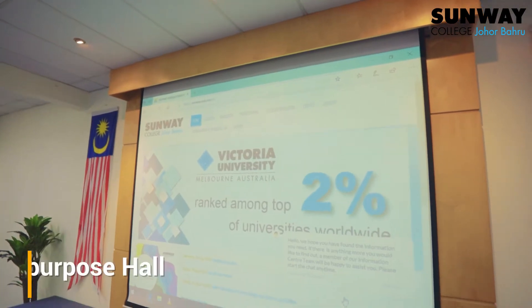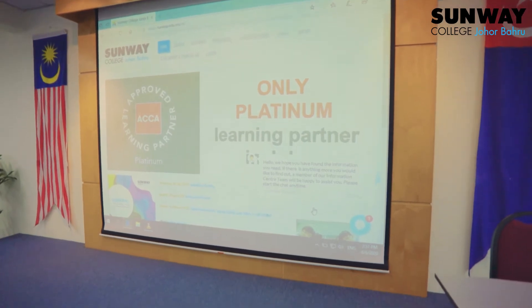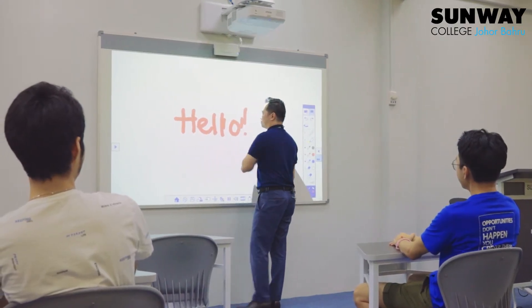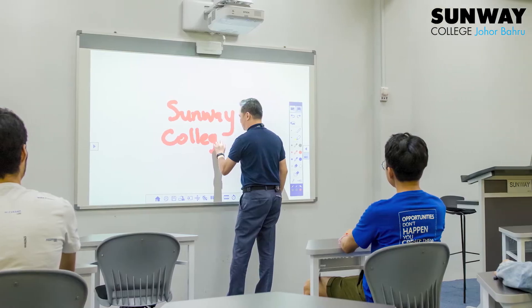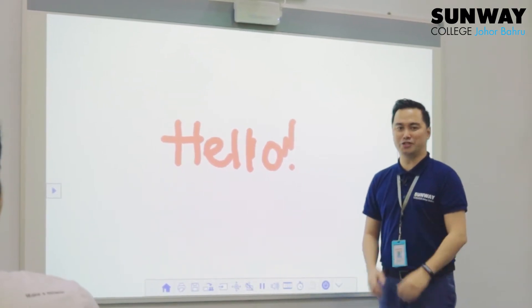The multi-purpose hall is used for small-scale events and sometimes as an additional exam venue. This is the smart classroom, which is designed for 21st century learning and is used under the Bring Your Own Device, or BYOD, initiative.